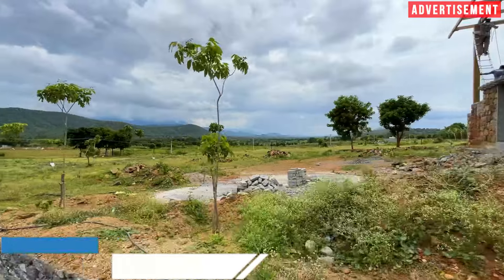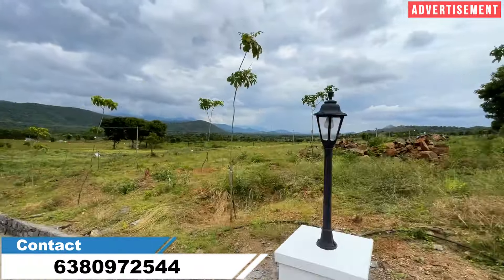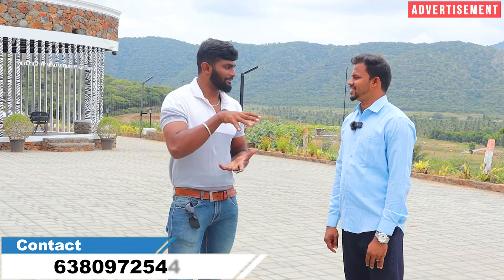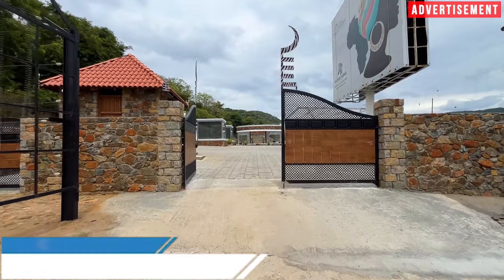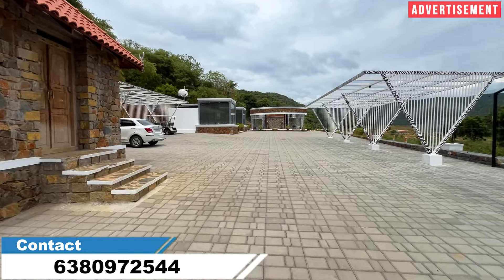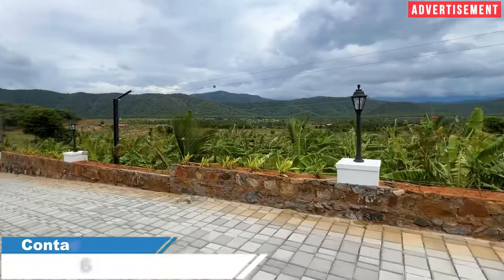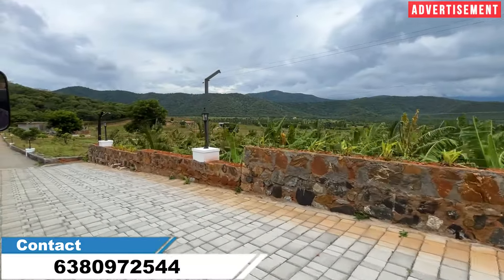You can see the 360-degree view with all hills complete. For this farmland project, the amenities include the entrance gate, security, CCTV cameras, a tar block road, street lights, and electrical fencing.